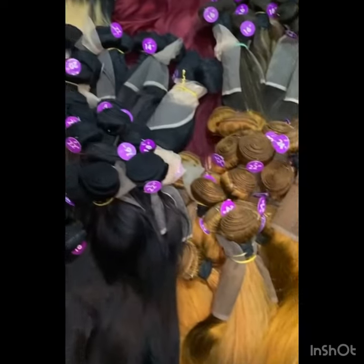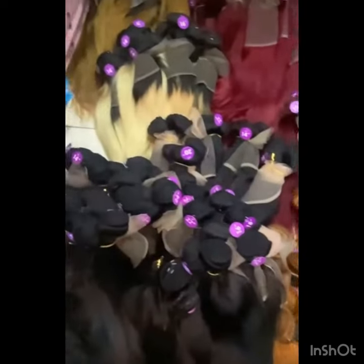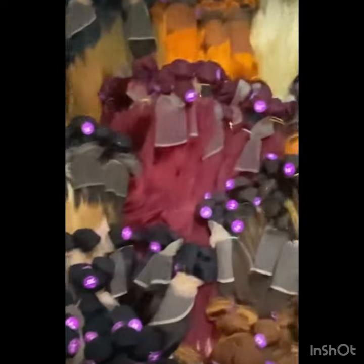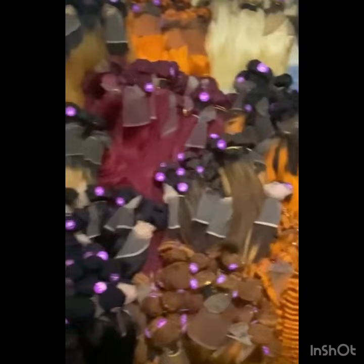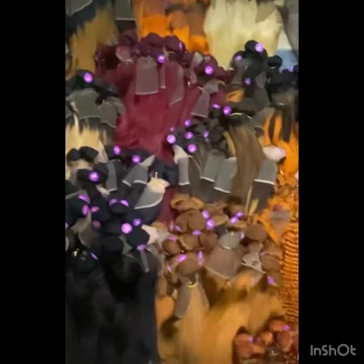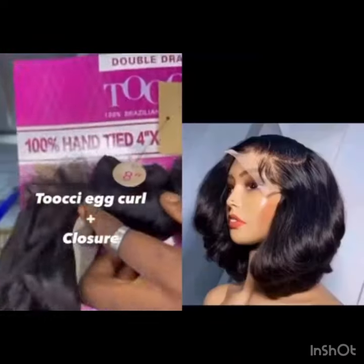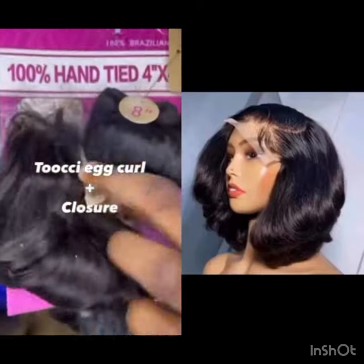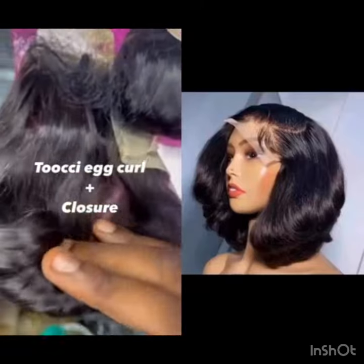Hi guys, welcome back to my channel. I'm here to show you a few packet hairs and the styles you can achieve with them. Remember, most packet hairs are very confusing — you might get bone straight, and some packet hairs can give you bone straight, bob style, and silky straight. One of them is the DD hair air coil.